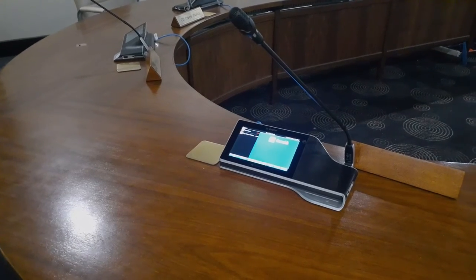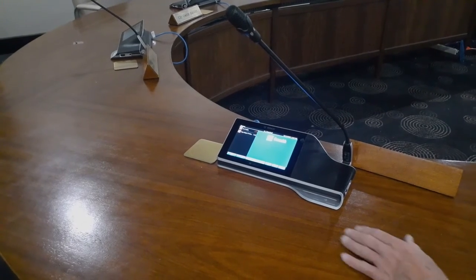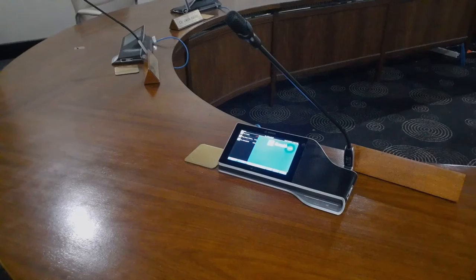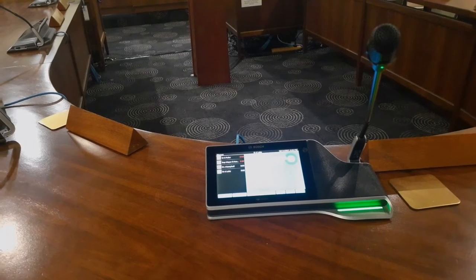In the council chamber, anyone wishing to contribute can press their mic button to indicate their intention. The LED on top of their mic will flash green if someone else is speaking, showing they are next to speak. The LEDs on the other mics will show a steady green indicating they are in the queue to speak.